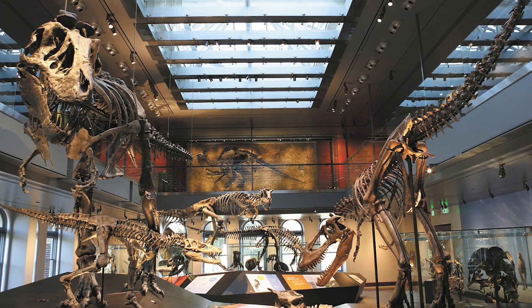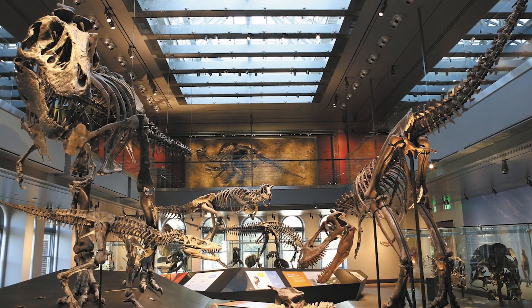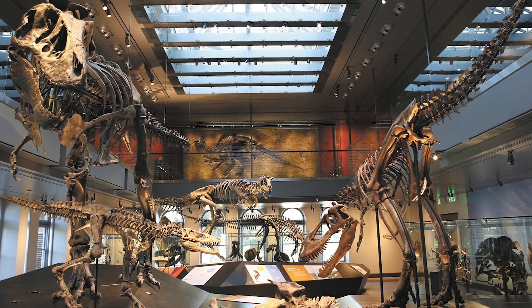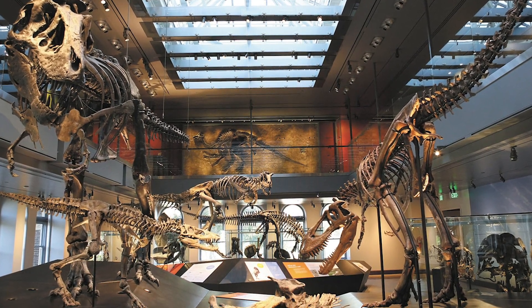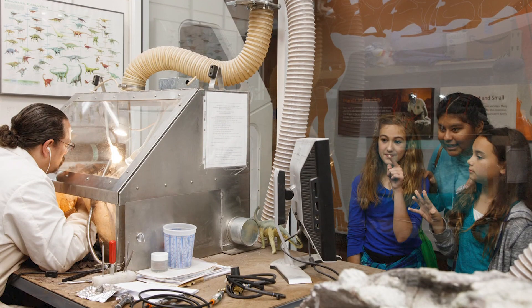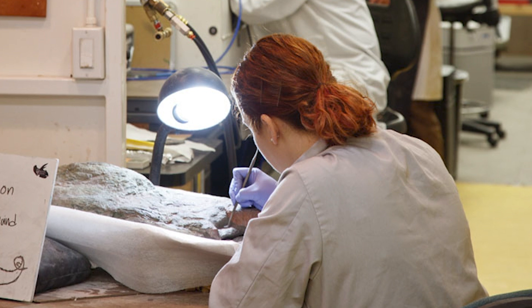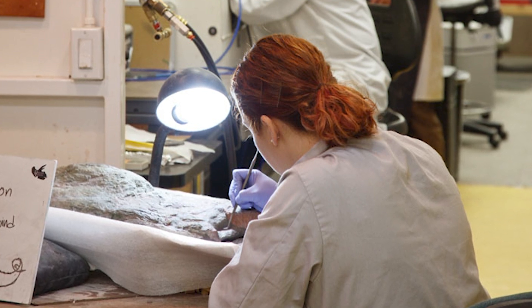Dinosaurs are ancient reptiles which all have similar hip structures that held their legs directly underneath their body, similar to the way our legs are positioned beneath us. Our museum's paleontologists, or scientists who study the ancient past, analyze fossils and compare them to life around us today.